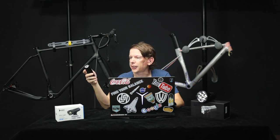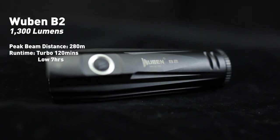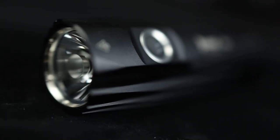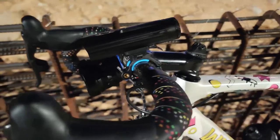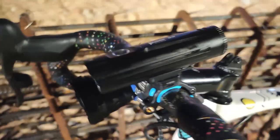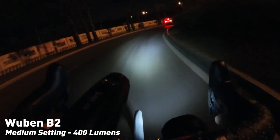So let's switch over to this — the Wuben B2. This was actually recommended to me by the folks at flashlightbrand.com. I asked them for the best all-round value high-performance bike light for around 40 to 50 bucks and this is what they came back with. It's a bike-specific light so it comes with a handlebar mount you can attach without any tools. The beam pattern is focused ahead of you on the road, just as you'd expect from a bike light. Its maximum is 1,300 lumens.